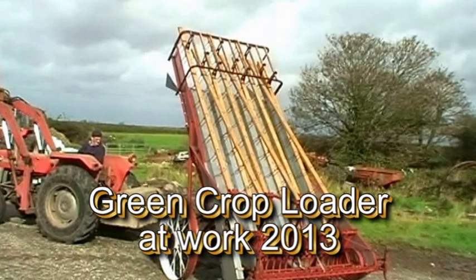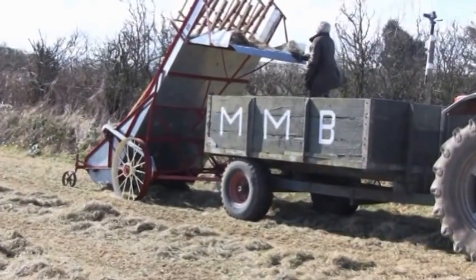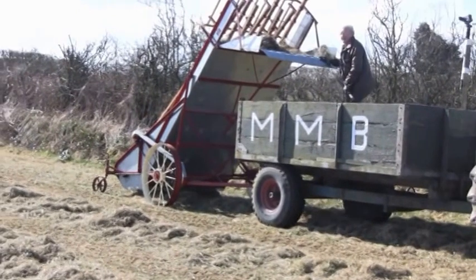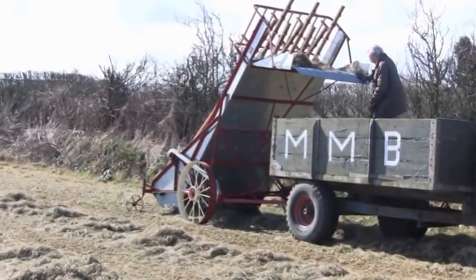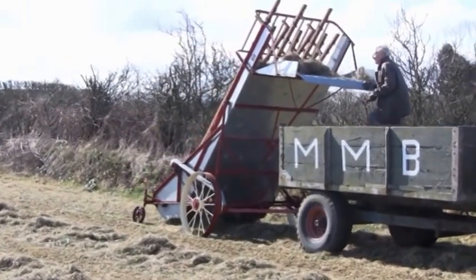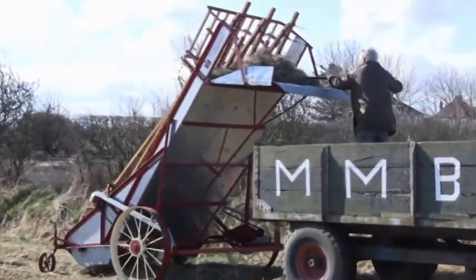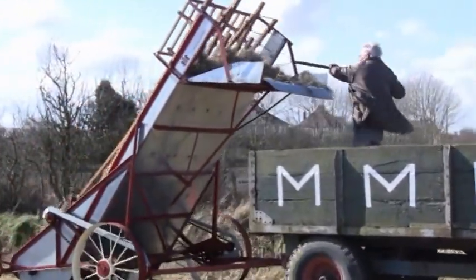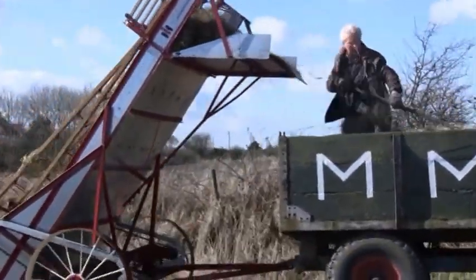Having been used to demonstrate using hay and straw at a few local shows, it was decided in the spring of 2013 to have a go at grass. It was old grass which had been growing all the winter, and the field wanted topped. So having it cut, we decided to try and fill the trailer.